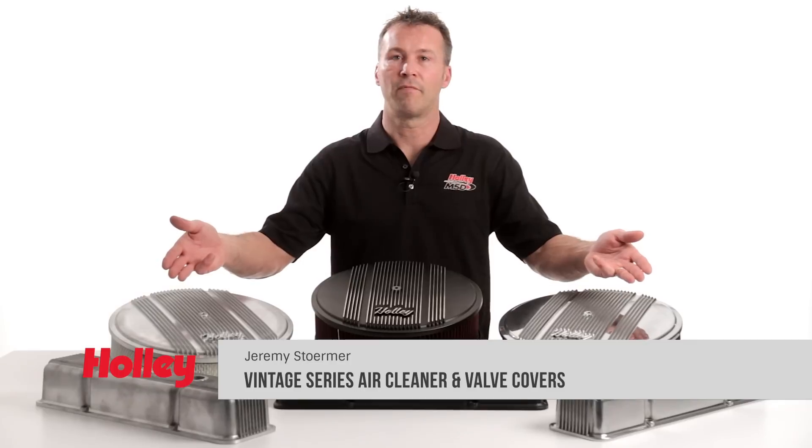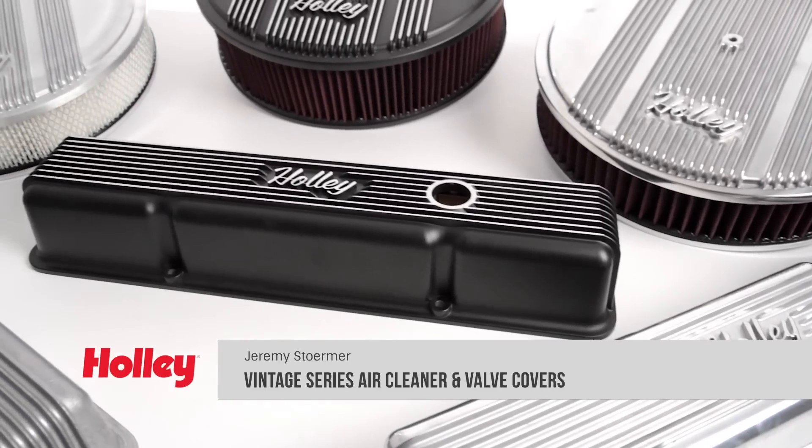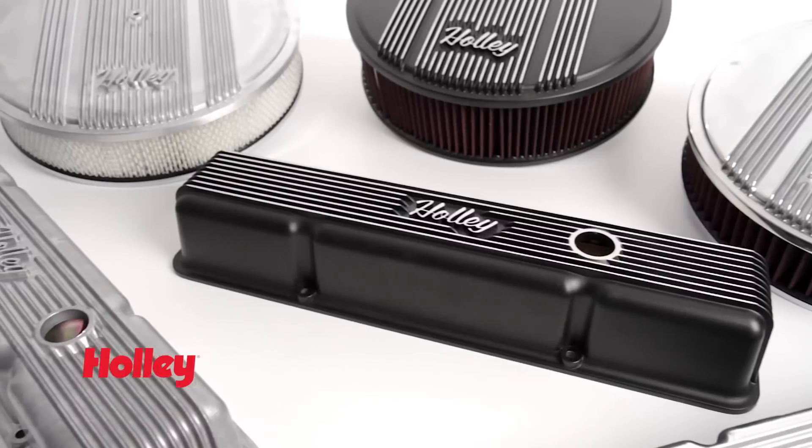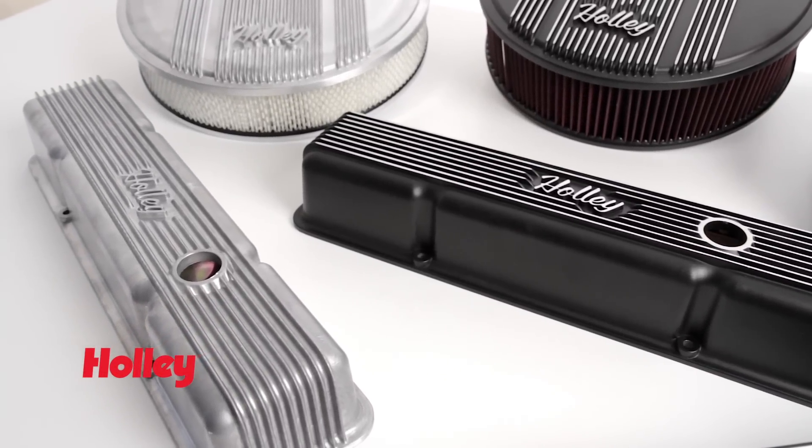Holley's new vintage series of air cleaners and valve covers is the perfect way to do just that. These are our first offerings in the vintage series of die-cast aluminum dress-up products, featuring the classic fin design with retro-style Holley script cast directly into them.